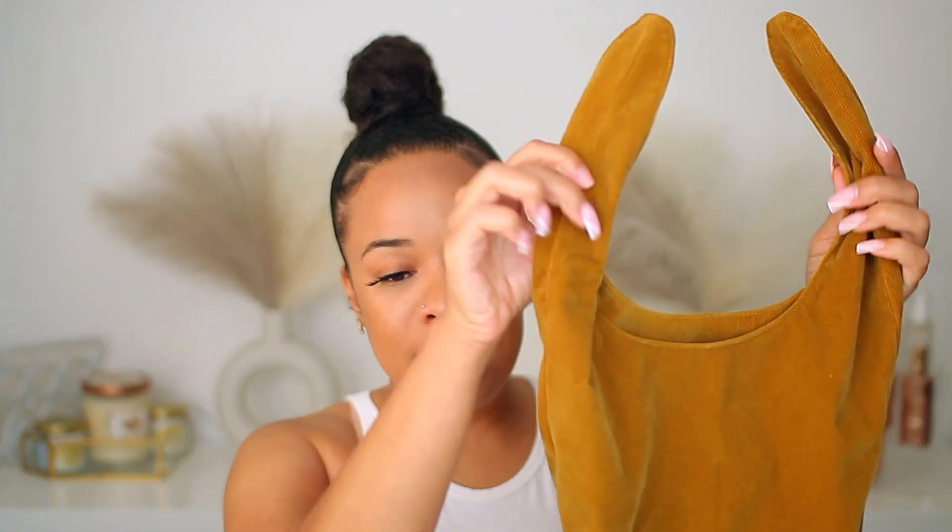Shoutout to Merit — they sent over a couple of products featured in this video. Merit sells makeup products, and the two I'm going to mention are the Bronze Bomb and the Volumizing Brow. If you shop through my link, on your first purchase you receive a really cute bag that comes with your products. You can use it to store makeup or style it. I love the color. It's free shipping on your first purchase.